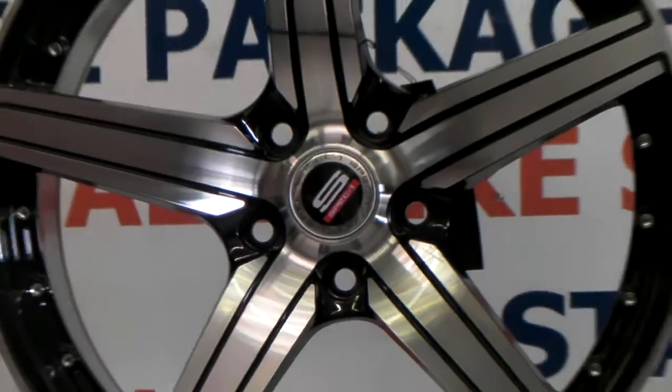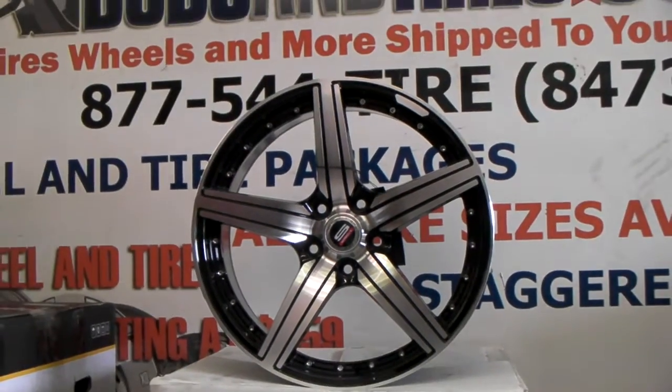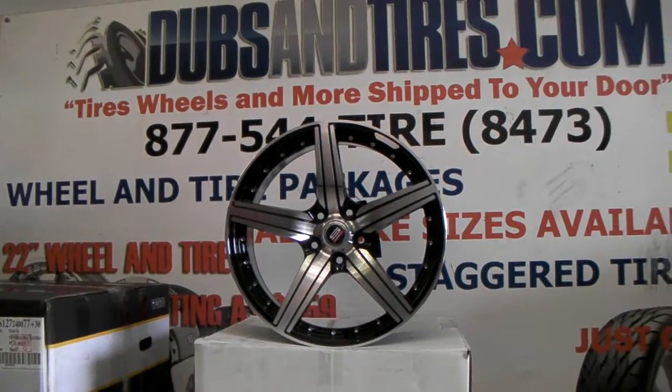Definitely a nice wheel, definitely an affordable wheel for a great price. This is your boy KB from Dozen Tires TV signing off.